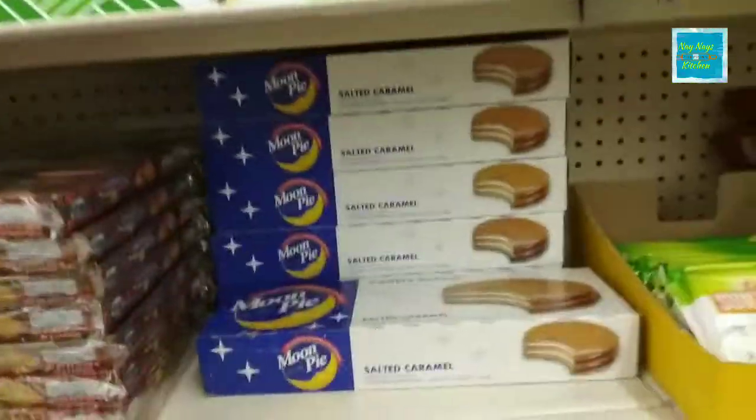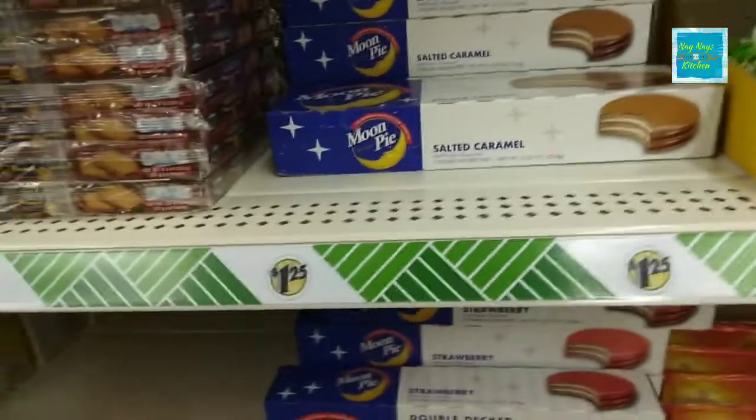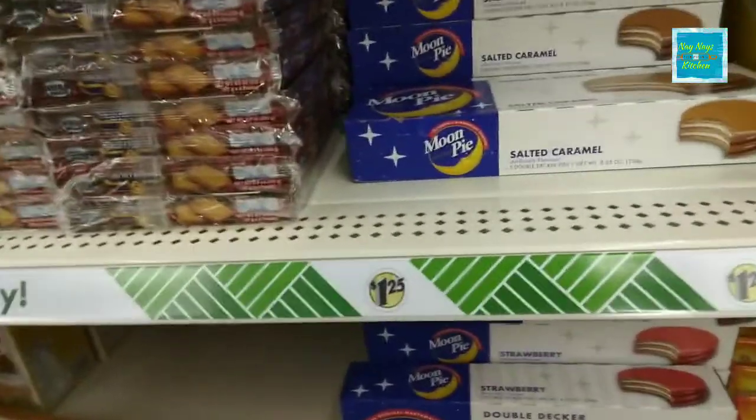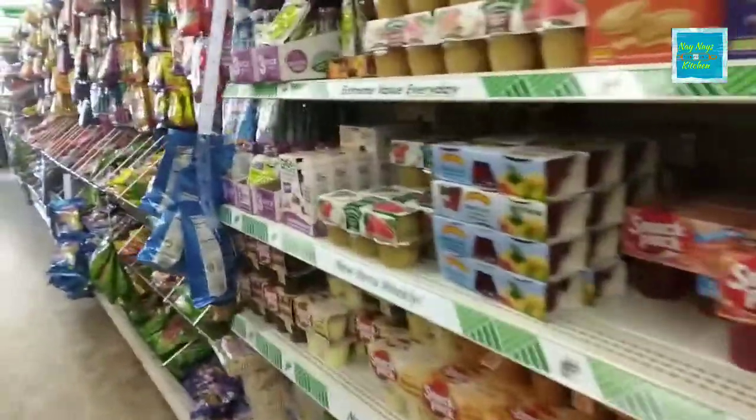Two new items — they have a Moon Pie in Salt Caramel and Strawberry. I've never seen those before. So I'm going to try them out and see if they're worth buying, if you like Moon Pies.